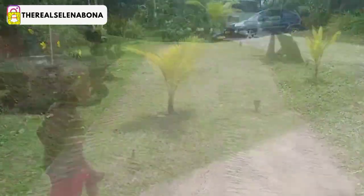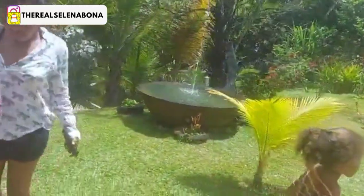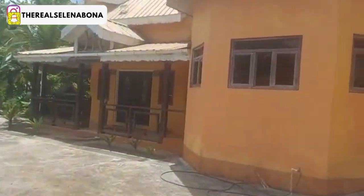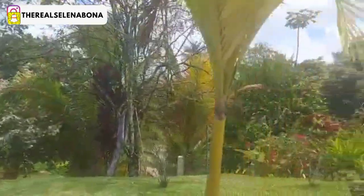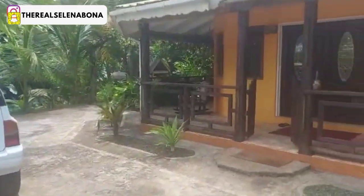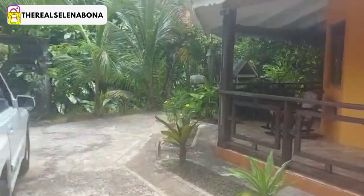So yes y'all, we just reached — as y'all can see how beautiful the place is. The place is real nice. That is just the entrance to the place. I'm going to enter — seeing all these beautiful trees, the palm trees, the view, the scenery — everything is real nice.